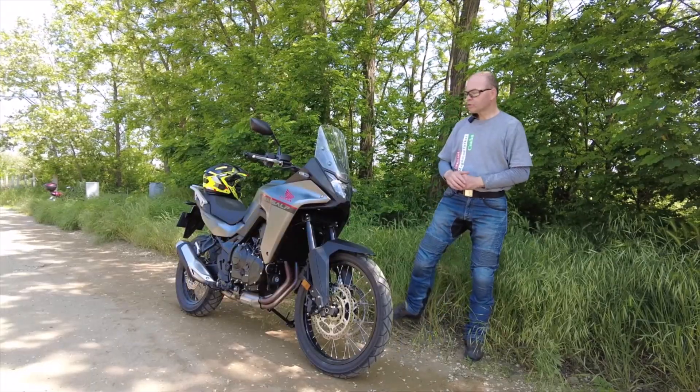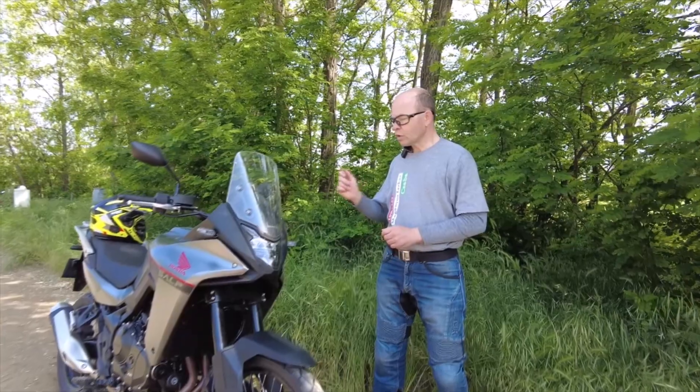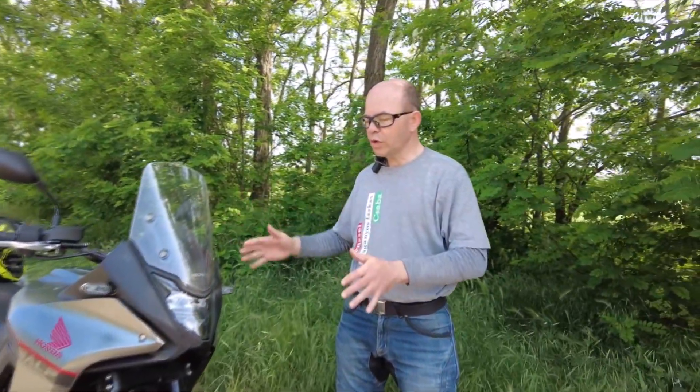Úgy van a konstrukció kitalálva – talán gondolkodtak kicsit előre –, hogy motor küllemében, árában a Yamaha Tenere 700-ashoz állhat közel. Egy alapos összehasonlítást megérdemelne a dolog. Nekem az a motor magas, tehát a Tenere 700-as. Egy magasabb növésű embernek, egy videósnak feldobom a labdát – egy nagyon jó anyagot lehet a kettőnek az összehasonlításából végezni.